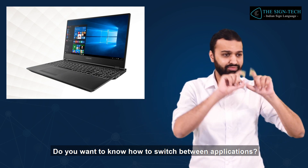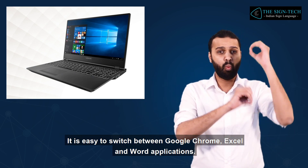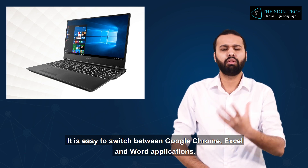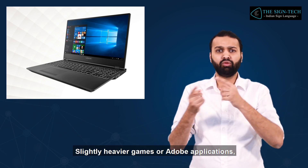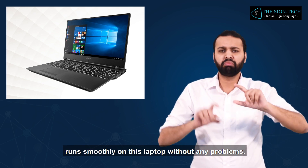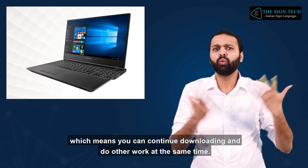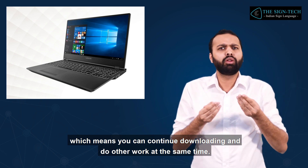Do you want to know how to switch between applications? It is easy to switch between Google Chrome, Excel, and Word applications. Slightly heavier games or Adobe applications run smoothly on this laptop without any problems. You can work simultaneously, which means you can continue downloading and do other work at the same time.